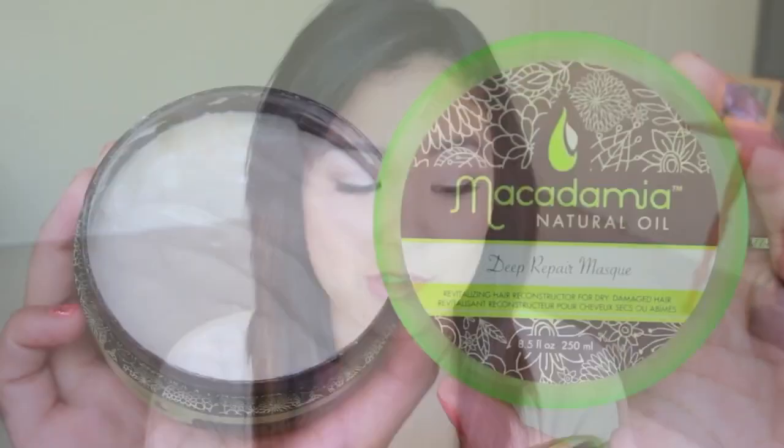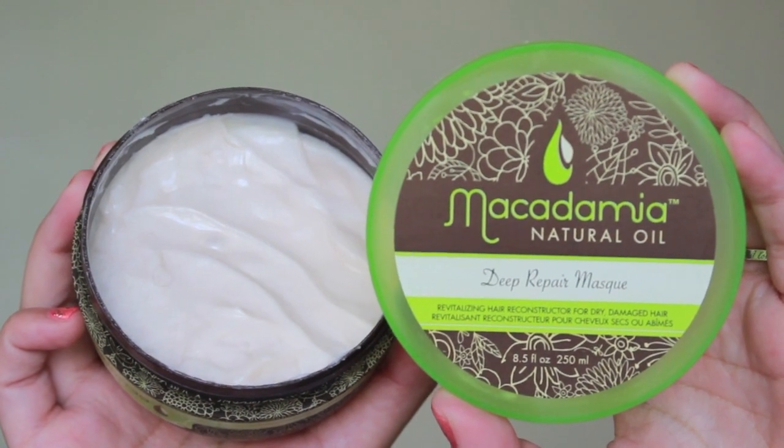The Deep Repair Mask I use about once or twice a week. I'll put some in my hair from the roots to my ends, mainly concentrating on the ends, and leave it in for about five to seven minutes then wash it out. My hair feels so silky and soft and it looks a lot shinier when I use it too. So I've definitely been loving this — they all have the same really good smell.